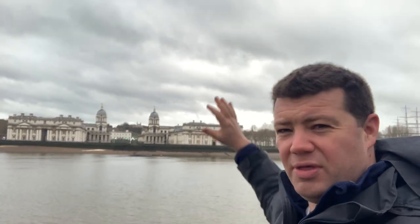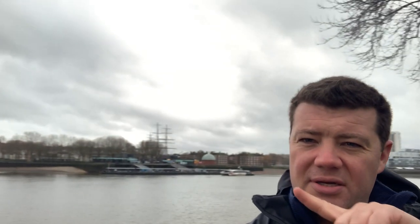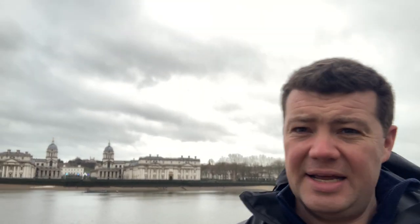Over there, we're standing at the view that Canaletto painted and that Christopher Wren called the most favourite view in London, just over there by the river. We're going to look at the sites associated with the Greenwich World Heritage Site — the Cutty Sark behind me, the town of Greenwich with the Royal Naval College, the Queen's House in the middle, the Royal Observatory at the top of the hill, and the park, which is also part of the World Heritage Site.